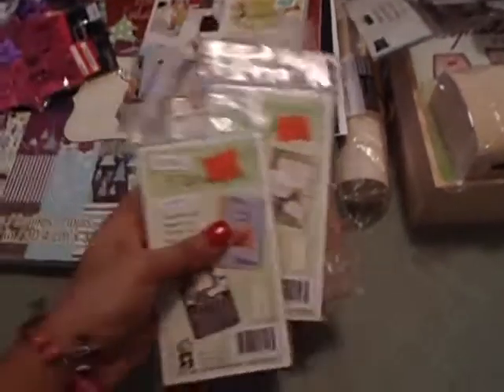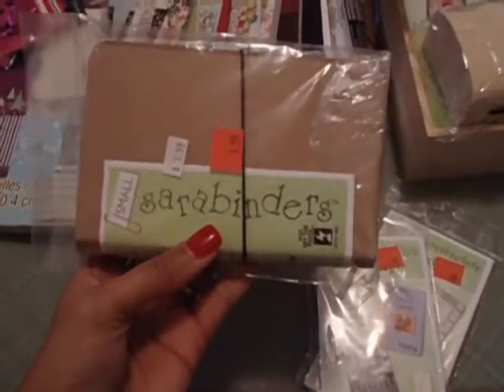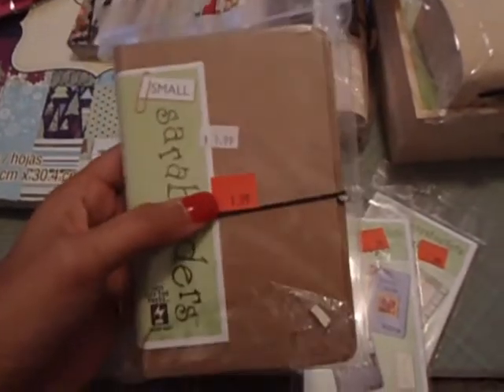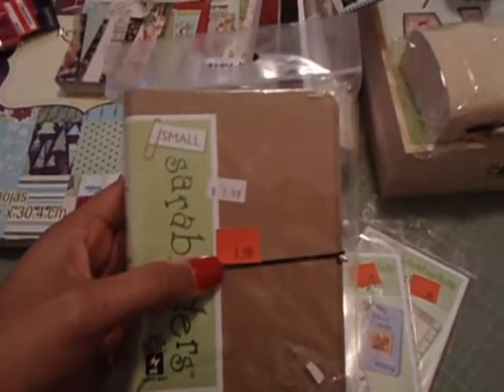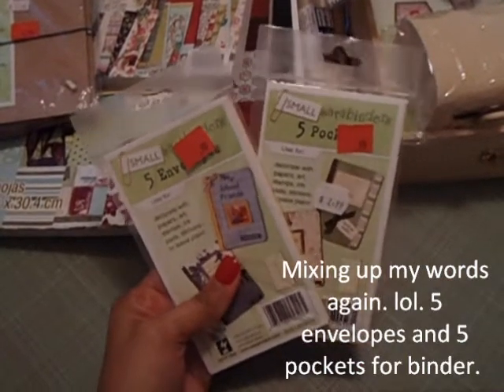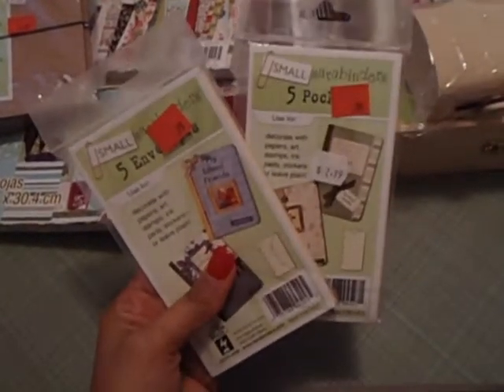From the thrift store I was really surprised to find this — it's like a little binder set. It's Sarah Binders by Off the Press, a small size, and it was originally $7.99 but I got it for $1.99. It's very sturdy — you can hear it — and has little prongs inside. It also came with these little pages: five envelopes and five pockets, originally $2.99 and I got them for $0.99. Those were a great deal.